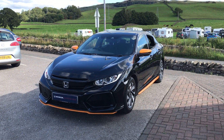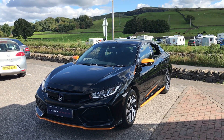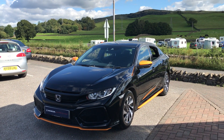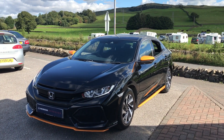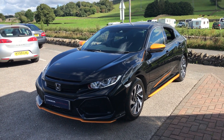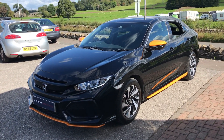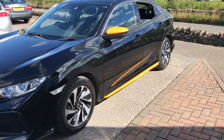Hi guys, welcome back to Kendall Honda, my name is Lewis, hope everybody's well. Today I'm just going to give you a little walk around video of the latest car to be dropped off with us. So this is a Honda Civic SE, it's a 1 litre VTEC turbo, 2017 plate, finished in crystal black.